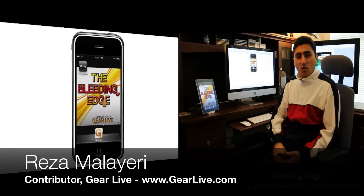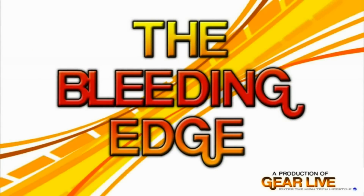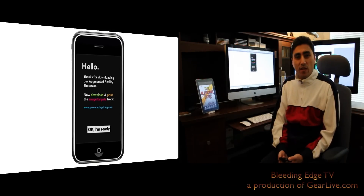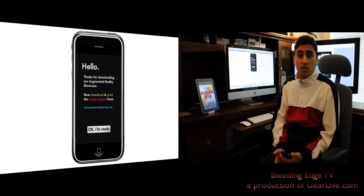Hey guys, welcome to Bleeding Edge TV. This is R Malieri and today I'm here to show you the String Labs Augmented Reality Showcase. String Labs has created a really awesome app to show off their brand new, super fast augmented reality software where you can hold your iPhone up to certain targets and the camera will recognize those targets and start different types of programs. There are 4 total augmented reality apps available with 4 associated targets.